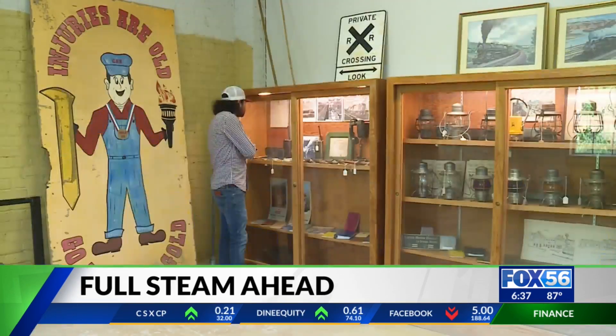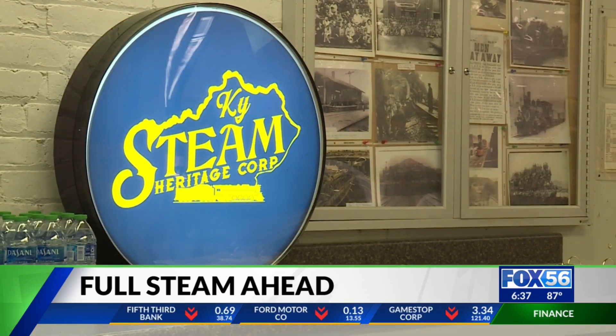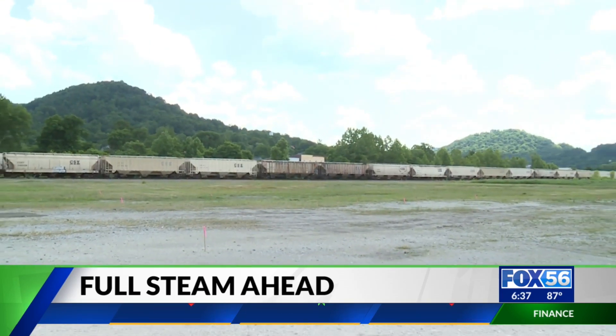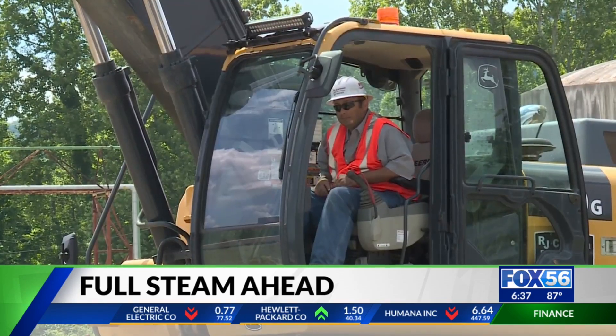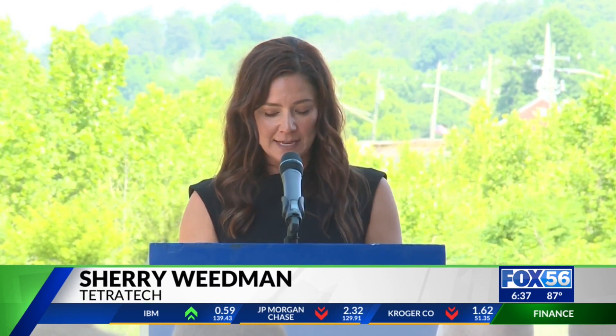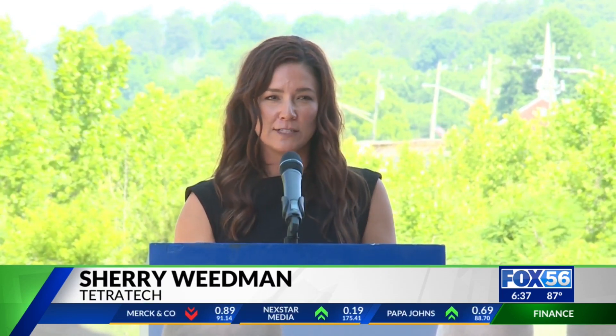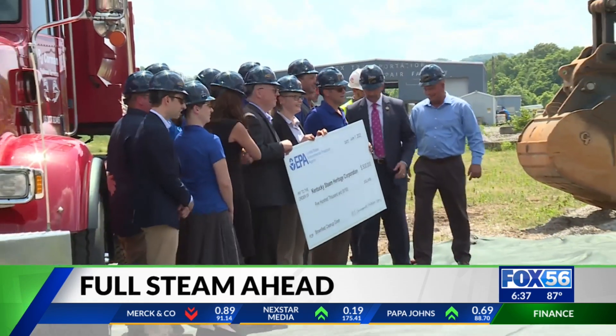The economic impact of the visitors will be felt by eastern Kentucky businesses and community partners, replacing revenue that's been lost over the years, as well as restoring the environment. This $500,000 cleanup grant that the EPA has awarded Kentucky STEAM is specifically going to be used to cap the contaminated surface soils that are in the area of the amphitheater.